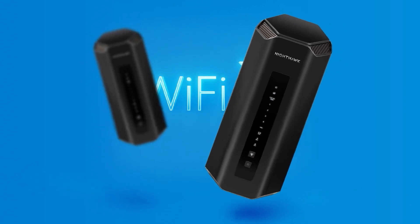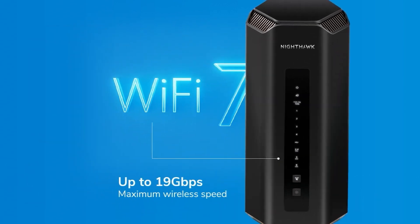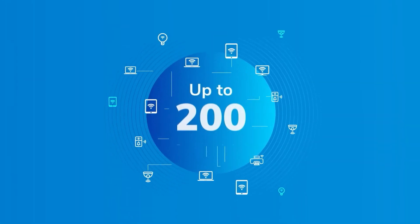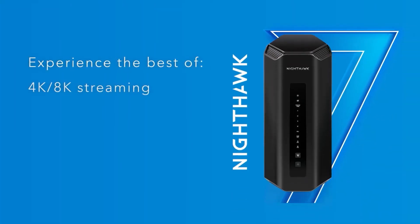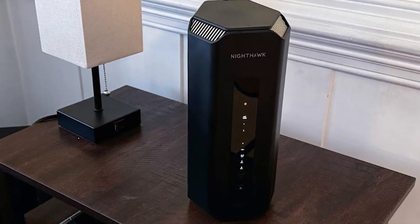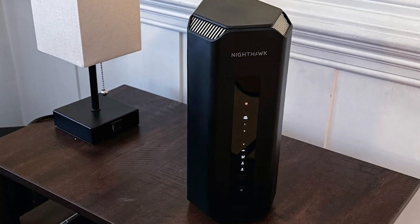However, it's important to consider the ongoing costs. The RS700S comes with an advanced cybersecurity feature, Armour, which significantly enhances protection but adds a yearly fee. This, coupled with its initial high cost, makes it one of the pricier options on the market. In summary, this router is designed for efficiency and expanded coverage, promising to enhance your home's connectivity significantly.